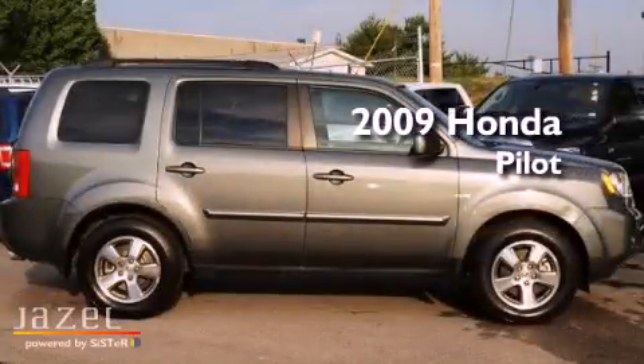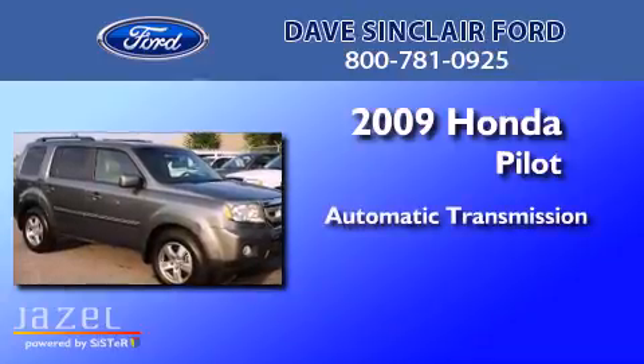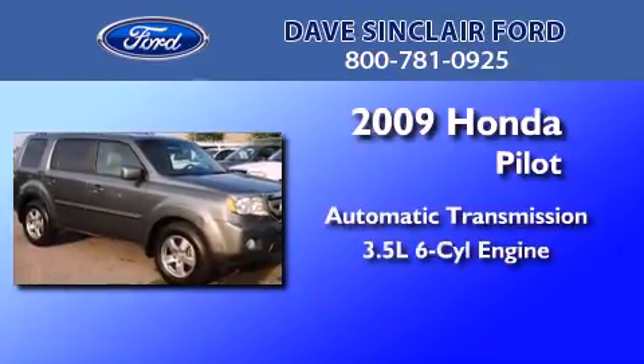This is a 2009 Honda Pilot. This crossover has an automatic transmission and a 3.5-liter V6.